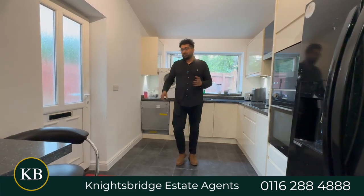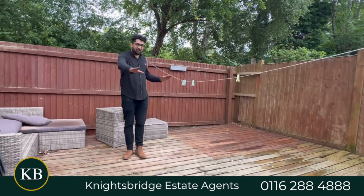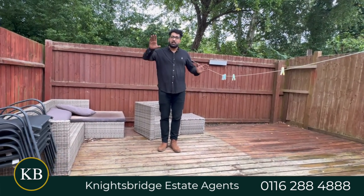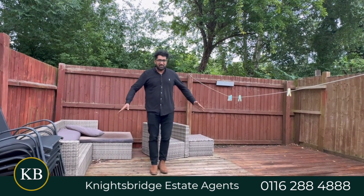Let me finish in the rear garden. Here you're joining me in the low-maintenance courtyard rear garden with a slabbed patio which is perfectly levelled, a shed, side access out to the communal car park, and a raised deck patio.